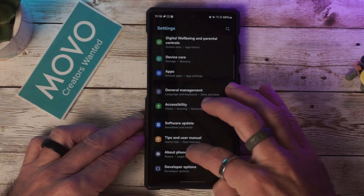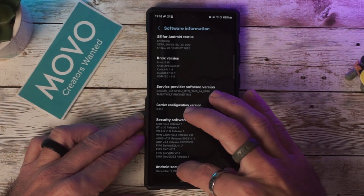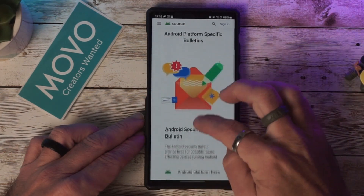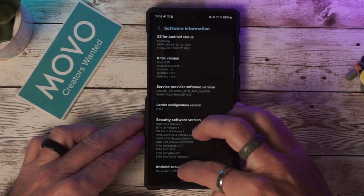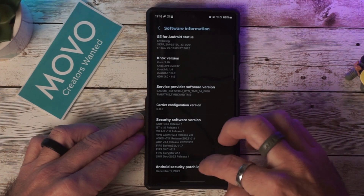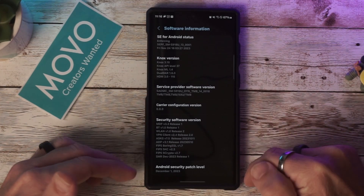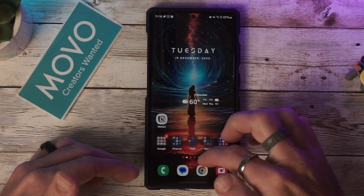If we go back and go to About Phone, we can go to Software Information, scroll down to Android Security Patch Level — this will take us to the Android security bulletin. We'll scroll down and select Read. It looks like Chrome is being updated so we'll have to wait a minute, but it will take you to the site where you select Samsung and see what updates were provided in the latest security patch.